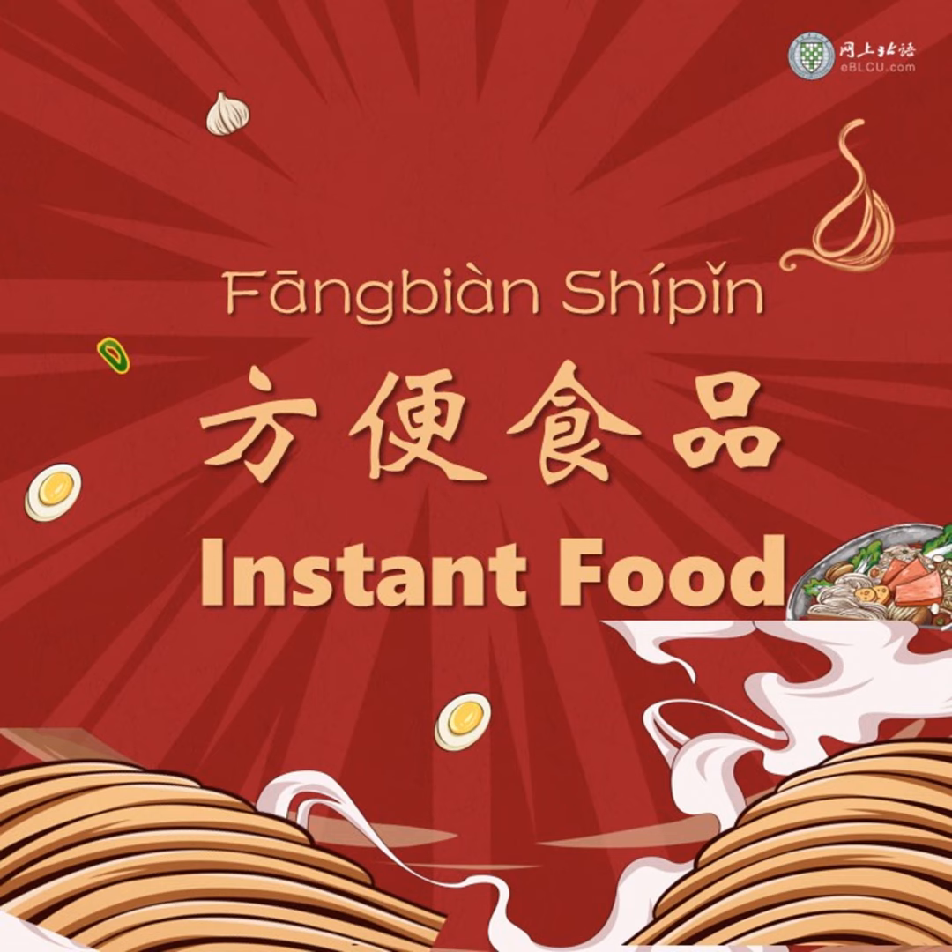For instant drinks, we use another word: 速溶, which means something that can be promptly dissolved in water. Like 速溶咖啡, instant coffee — 速 is the same 速 from 快速, fast, and 溶 means to dissolve. You can also say 速溶茶, instant tea, or 速溶果汁, instant fruit drink.